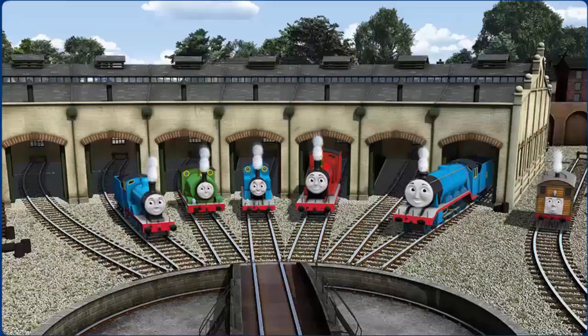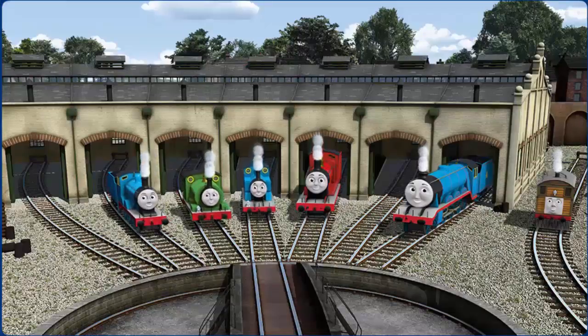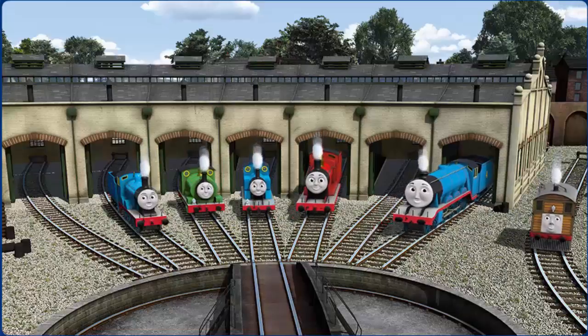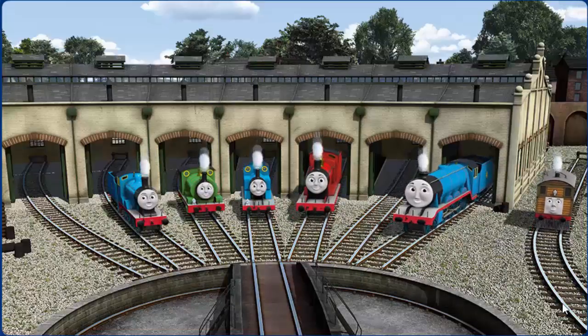You helped repair Edward and Percy and Thomas and James and Gordon and Toby — you did a great job!